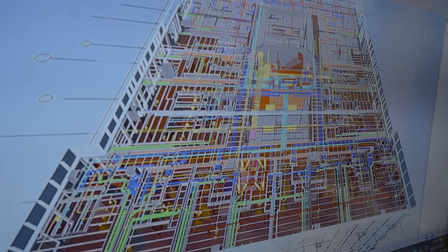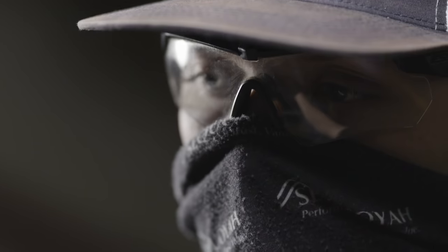We'll take the engineering team's layout and then we integrate that into our model and make sure that our model works with all the other trades. And then once that's completed, we push that information, that data into our production and they'll fabricate it up and get it out to the site.